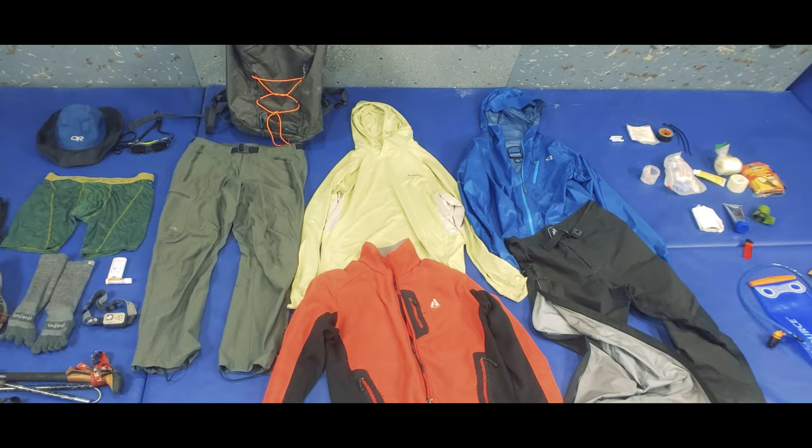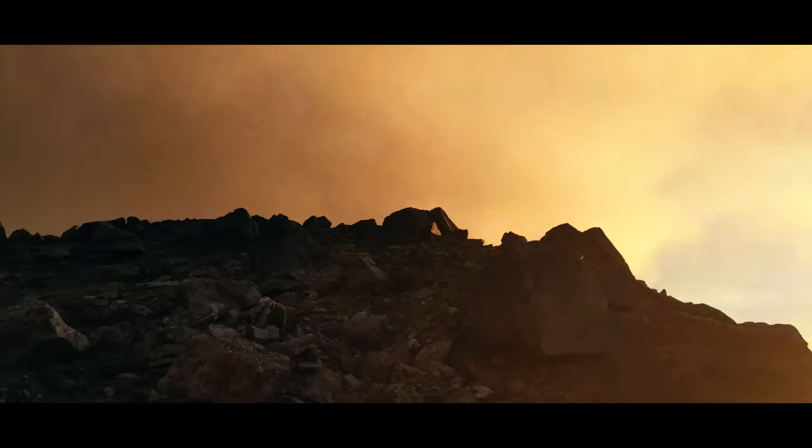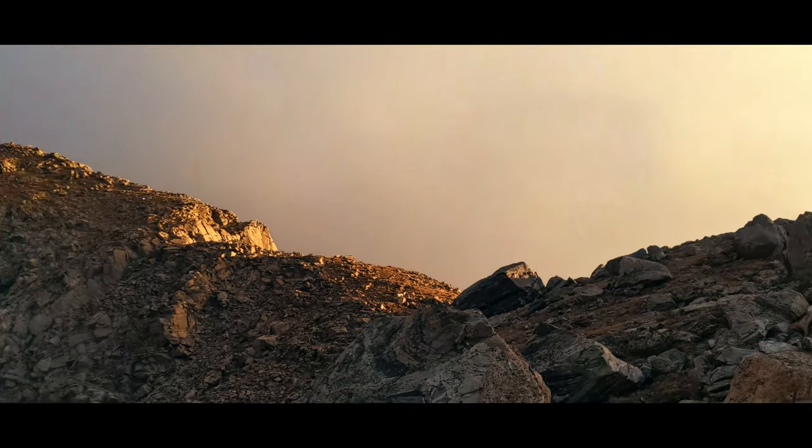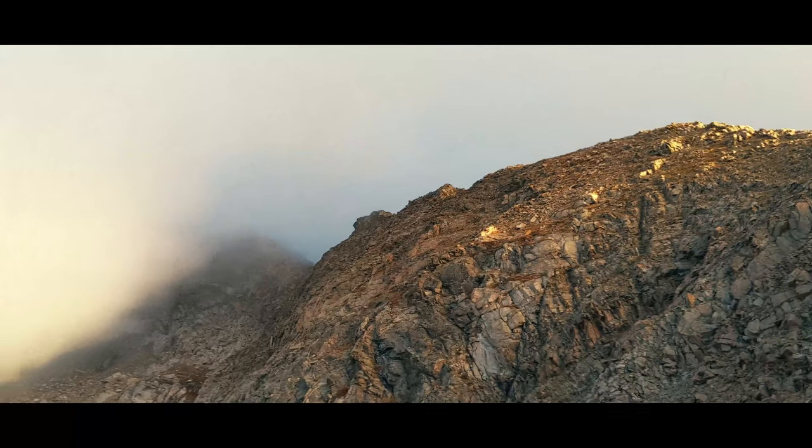So a couple of months ago, I did a video on summer gear for hiking a 14er — that's a peak above 14,000 feet. Well, as we move into fall, getting layers right is more challenging because you get highly variable temperatures and conditions.